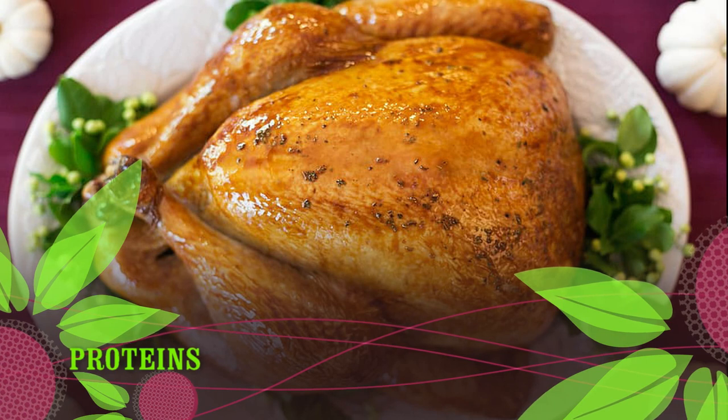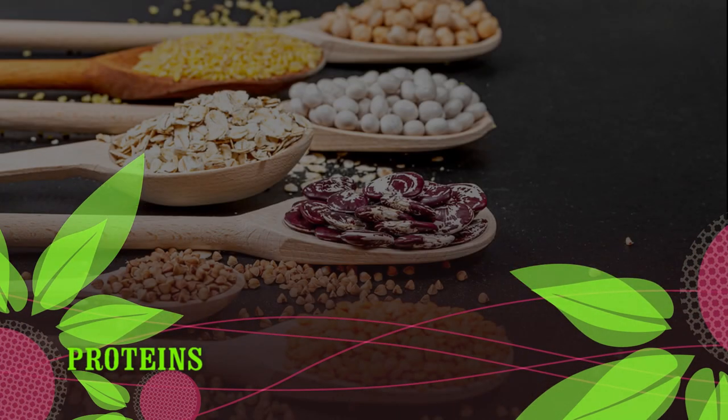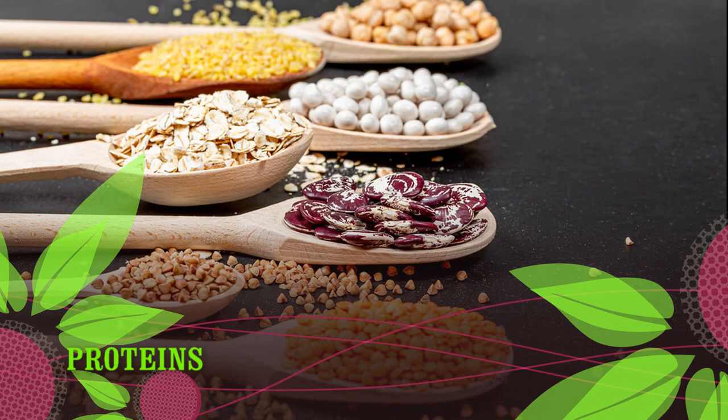Proteins to double-check: processed meats such as hot dogs, pepperoni, sausage, salami, and bacon; meat substitutes such as vegetarian burgers; lunch meats or cold cuts; and ground meats.